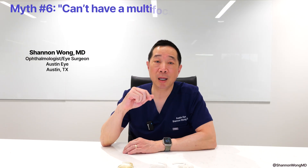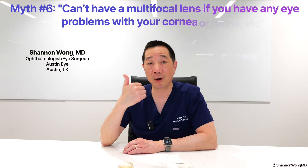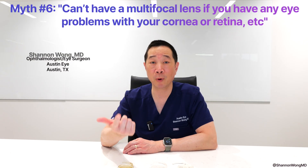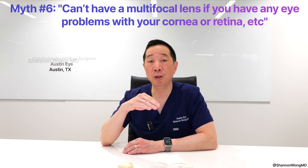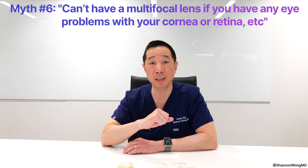Myth number six: if you have concurrent medical conditions that involve your optic nerve, your retina, or your cornea, then you are not a suitable candidate to receive a premium lens implant.